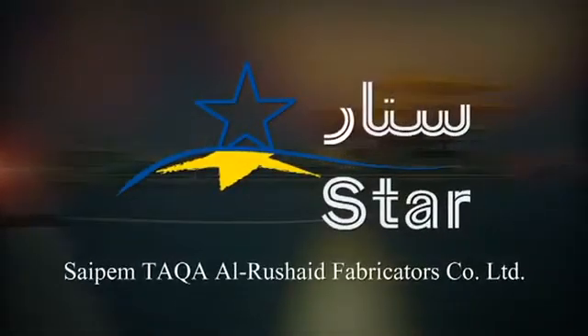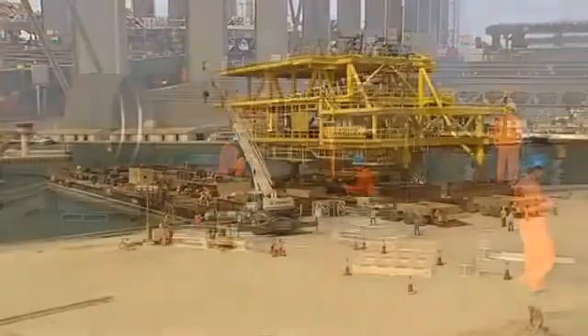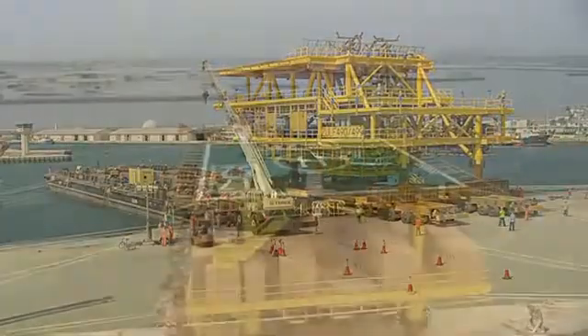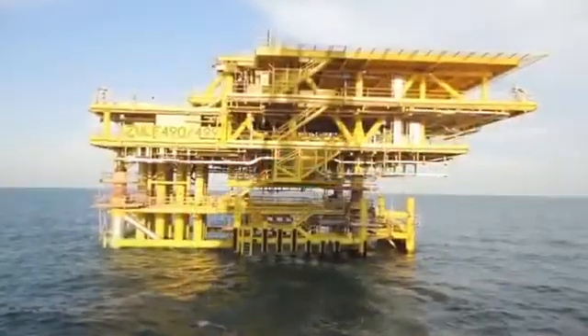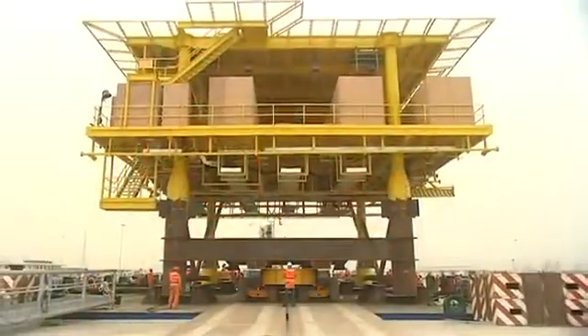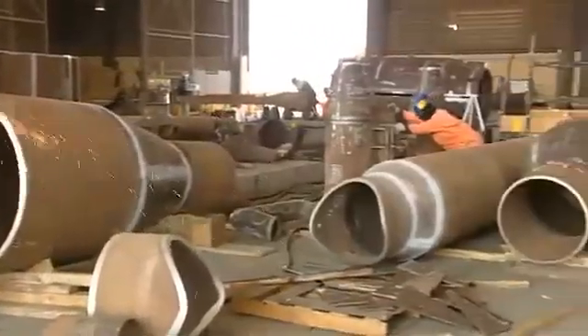In just a few short years, Saipem Takah Al-Rushed Fabricators Company Limited, known as Star, has successfully constructed many offshore facilities as part of the Offshore Maintain Potential Program for Saudi Aramco. Star provides niche offshore structural design, engineering, and fabrication support services to the oil and gas industry.